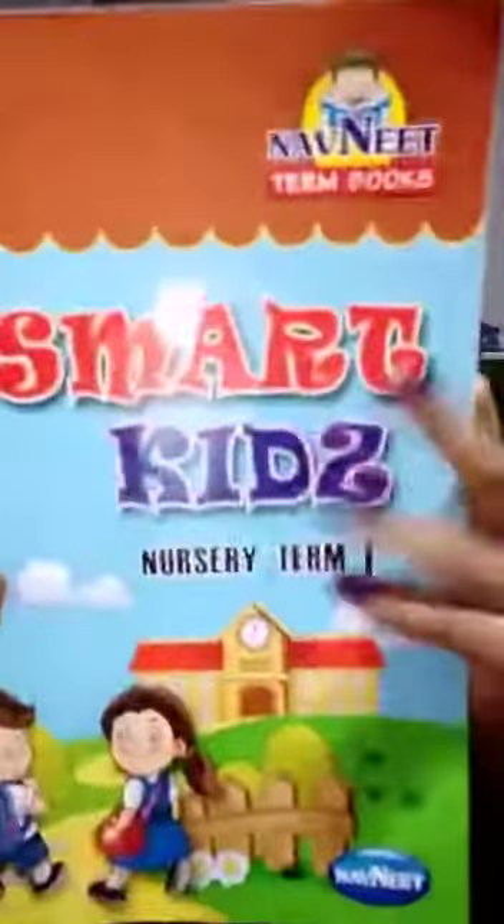Good morning kids. Welcome to the 4th list of A-School classes. Hope you are safe in your home. Today, we will learn a subject from our book, Smart Kits Nursery Tumpers Book.